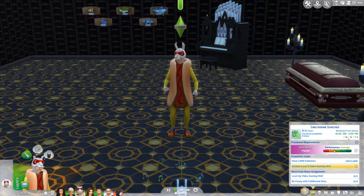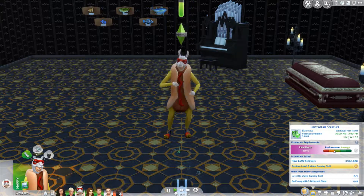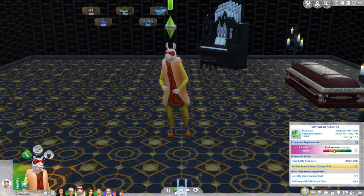Hello everybody and welcome back to MYH Plays The Sims. My name is Vivi. I'm sorry if my voice is a little bit strange, I have the flu, but we must carry on with Sims. I hope you enjoy the little intro.